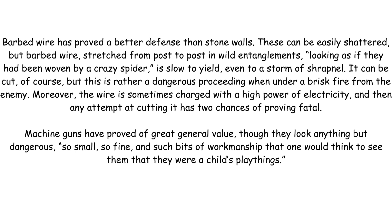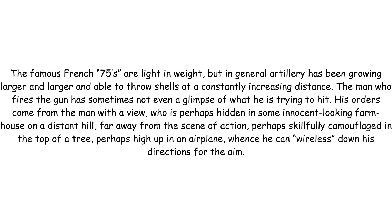Machine guns have proved of great general value, though they look anything but dangerous — so small, so fine, such bits of workmanship that one would think they were a child's playthings. The famous French 75s are light in weight, but in general artillery has been growing larger and larger and able to throw shells at a constantly increasing distance.